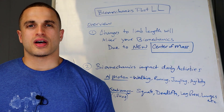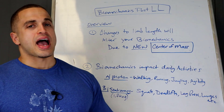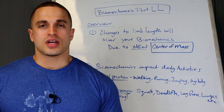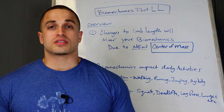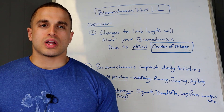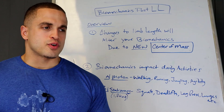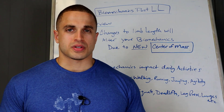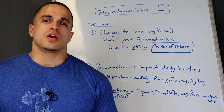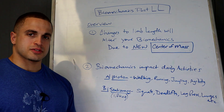Hey, what's going on, you guys? It's Victor from Cyborg for Life, and today I'm back here at the whiteboard to talk about biomechanics after limb lengthening surgery. I've touched on this here and there in past videos, but today we're going to dive a little bit deeper because this is another big concern that patients have after the procedure. Like last time, we're going to divide it between two groups of patients.